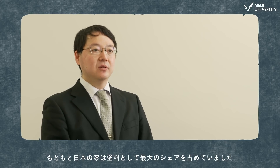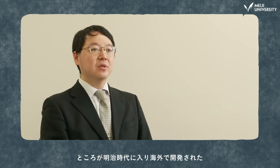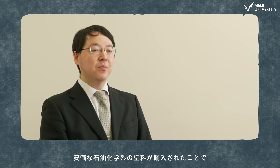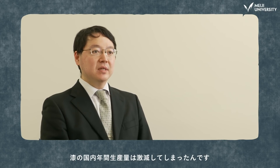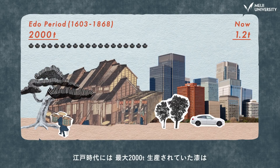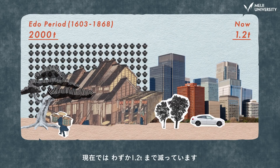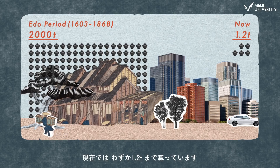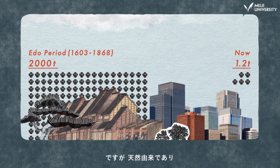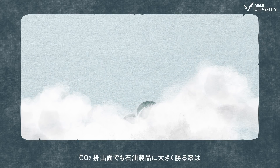Traditionally, urushi had the highest market share in Japan. But from the Meiji period, cheap oil paints developed overseas were imported, leading to a steep decline in the annual production of lacquer in Japan. Up to 2,000 tons of lacquer were produced every year during the Edo period. That is now down to 1.2 tons.